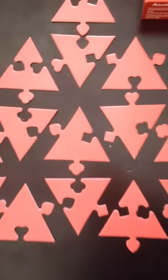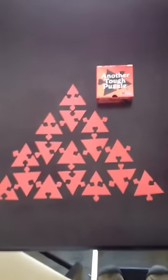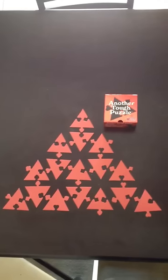The center piece is the most important one in the triangle puzzle. It looks like that — if you can get that piece as well as the three corners, the rest of it pretty much comes together. And that's it.